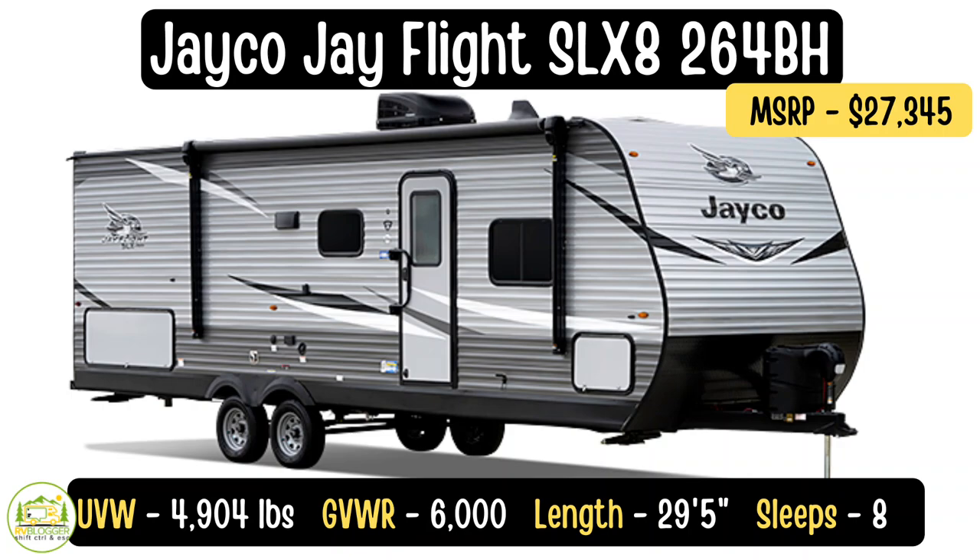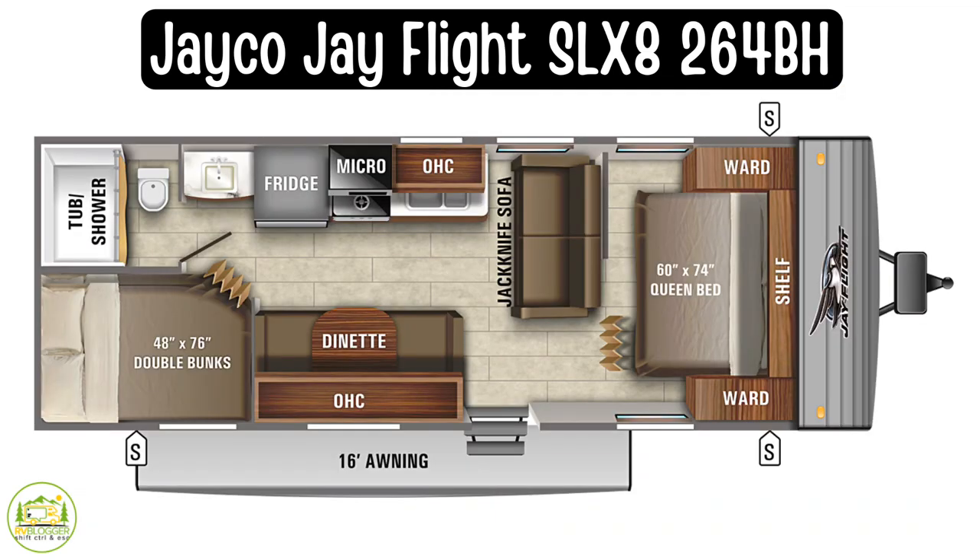This travel trailer is the Jay Flight SLX model number 264BH, and Jayco does a great job with their floor plans — this is certainly one of their more creative ones. This camper weighs in at 4,904 pounds unloaded, has a cargo capacity of 1,096 pounds, and a GVWR of 6,000 pounds even. It's 29 feet 5 inches long.